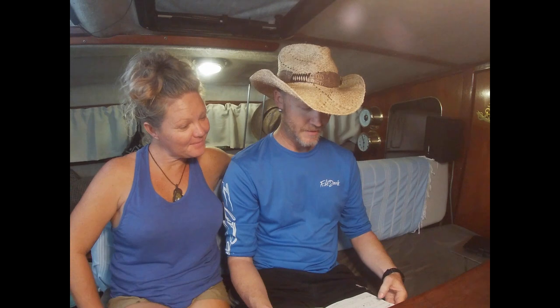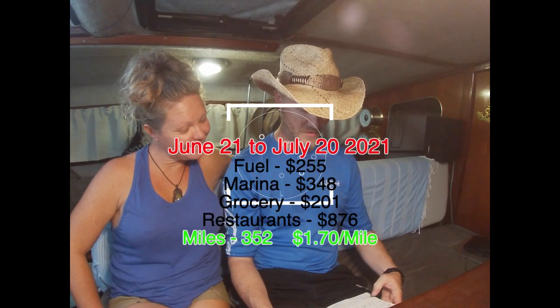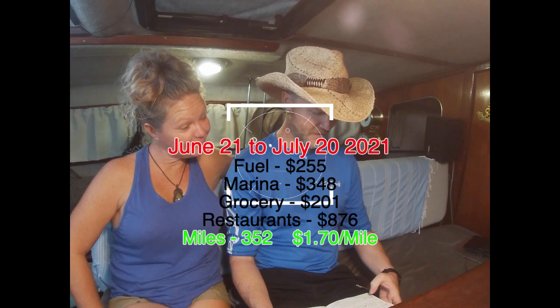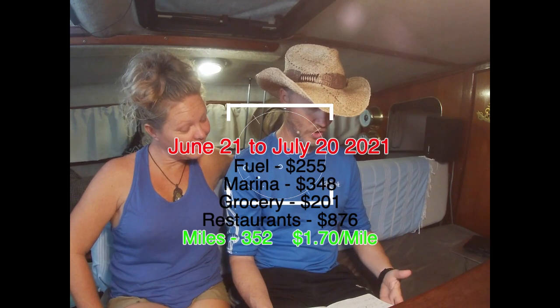This covers three calendar months. So let's get right into it. First month, we did $255 in fuel, $348 in marina, $201 in groceries, $876 in restaurants, and $55 mast charge.